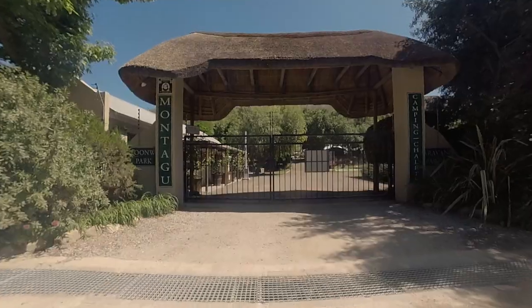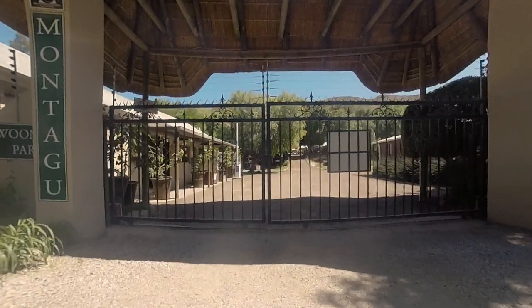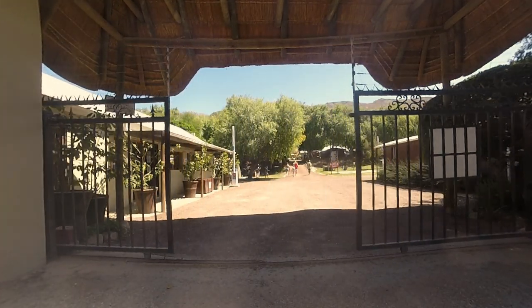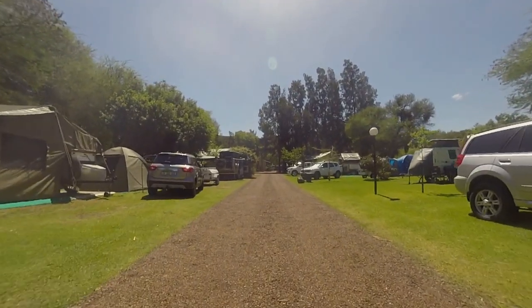We traveled from Brackenfell and it was a total of 160 kilometers to the entrance and it took us about two hours. The road is tarred all the way, so this campsite can be easily accessed by any vehicle, even if towing a road caravan.